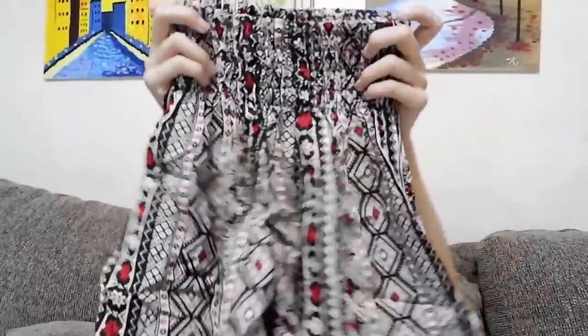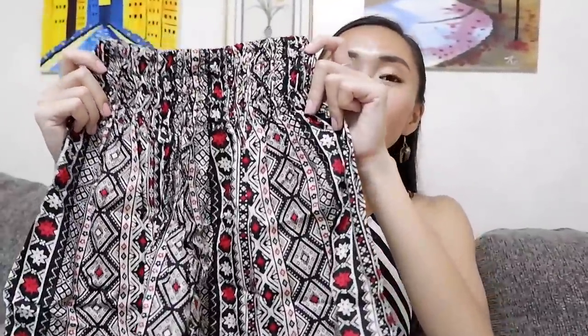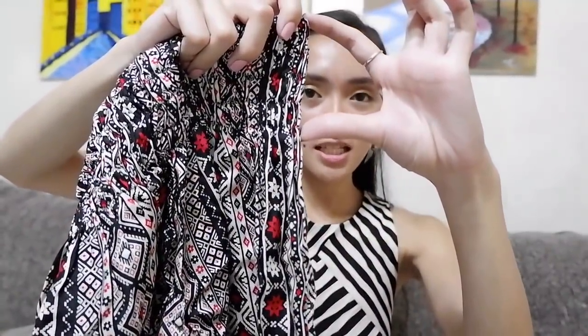My next product is these cute shorts. What I like about these is the garter placement — in the Philippines we have similar shorts but the garter sits differently. Here the garter is positioned at the waist so it really hugs your waist nicely. I got two designs and each retails for 20,000 Indonesian rupiah or a dollar and 45 cents.